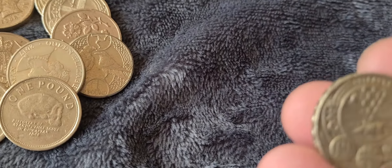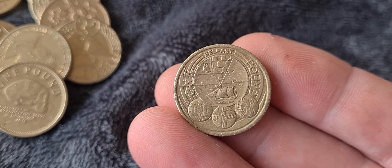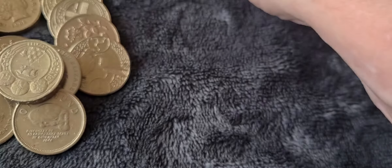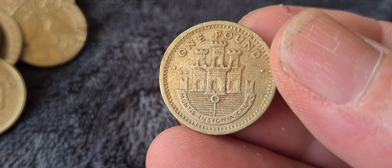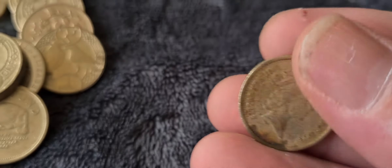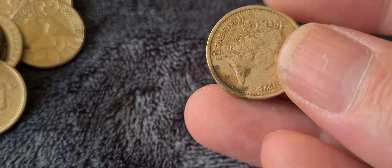The next coin is another Belfast city coin — not in as nice condition as the previous one, but still a nice coin to have. After that, a coin showing 'Calpe' which suggests it's Gibraltar — confirmed on the back: Gibraltar 1993. A bit mucky, but nice to have a Gibraltar one pound coin in the collection.